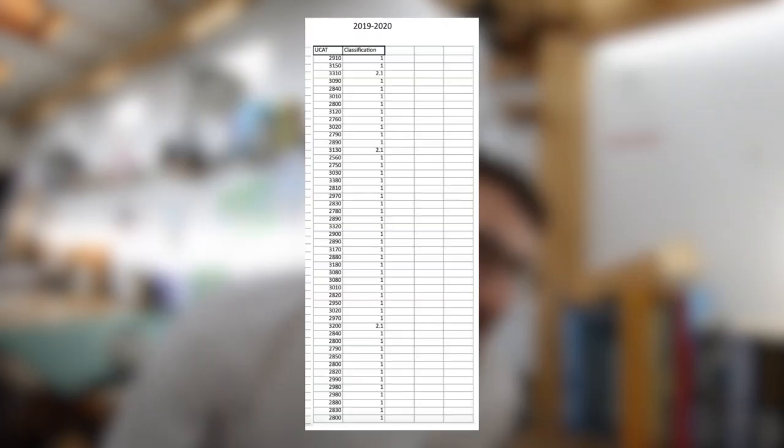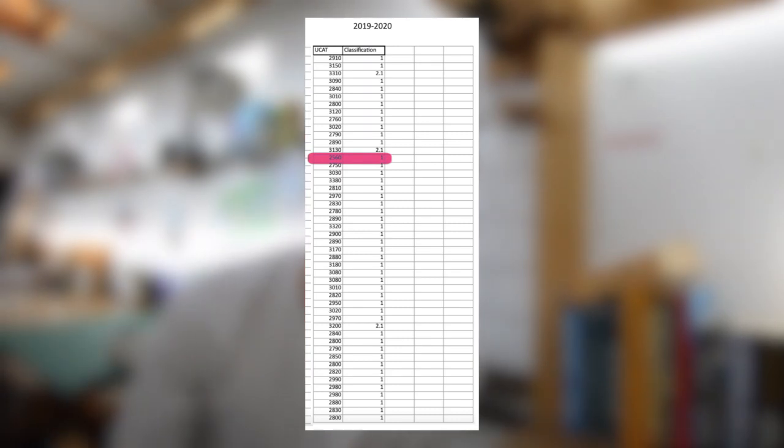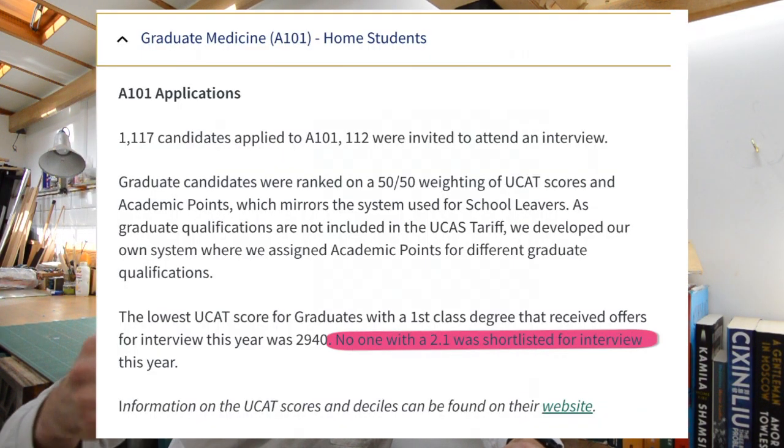This is particularly telling in the 2019–2020 cohort where the lowest UCAT score for a first was 2,560 — though that might be an outlier, since the next lowest is 2,750. The lowest UCAT score for someone who got in with a 2.1 was 3,130, which is 782.5 per subtest. Coming to the most up-to-date statistics in 2023: in 2022, every single person who applied with a 2.1 was rejected pre-interview, and the lowest UCAT score for someone with a first that got to interview was 2,940.